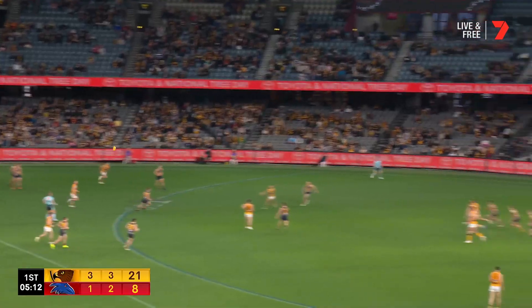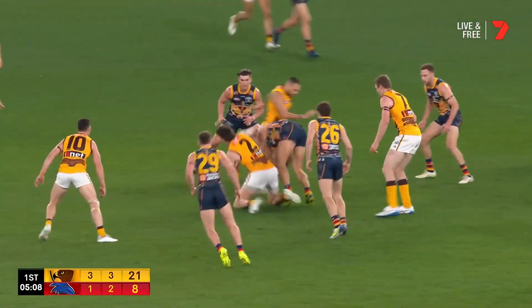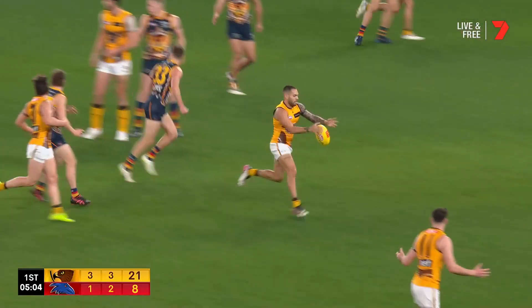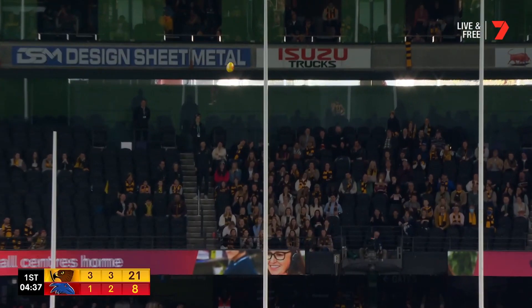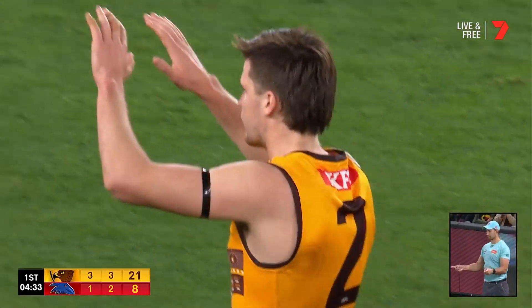Puts it back to Luke Bruce. It's in really good hands now. The leading target coming out. Mitch Lewis couldn't connect with it. Duda was ushered off the ball. Back to Jarvan — can it be? Really developing into a consistent threat. Big strong target. That's his second goal. And the Hawks are back out to 19 points.